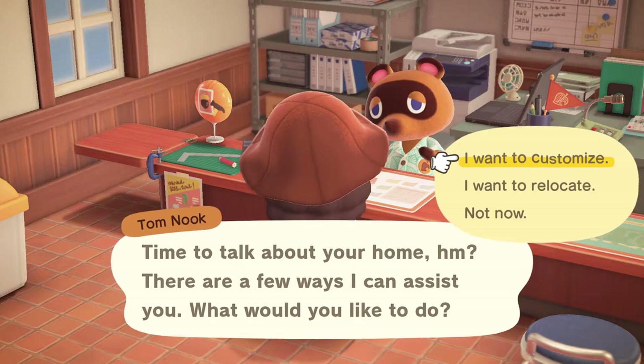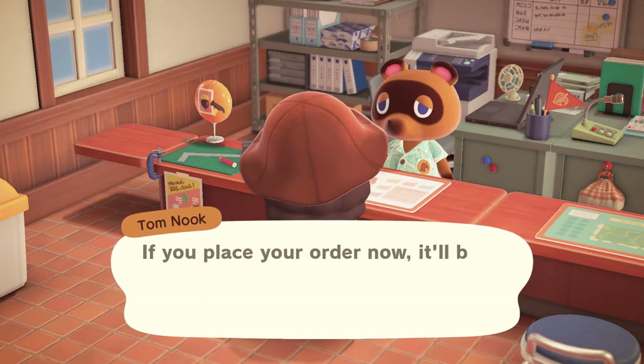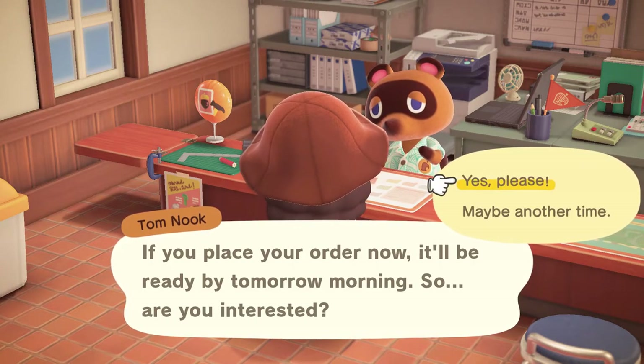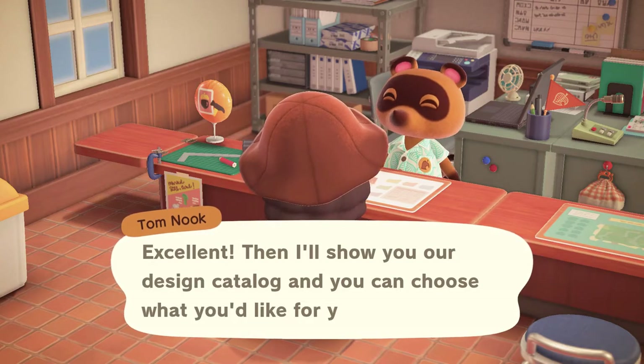Tom will tell you that there are a couple different things that you can do with your house. You want to pick 'customize the outside of your house,' and he will tell you that it will be ready for you in the morning. We will time jump at the end of this video so that you can see what mine looks like.